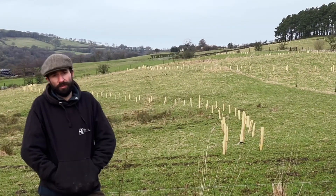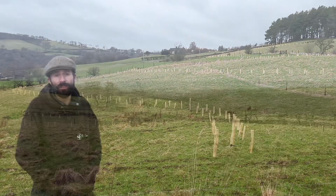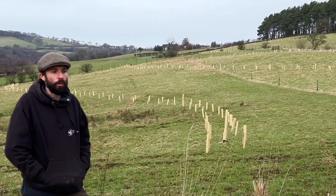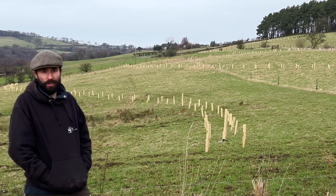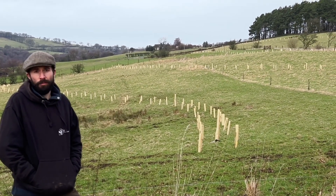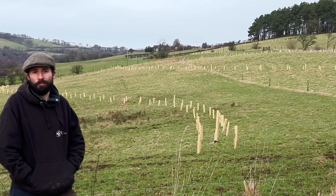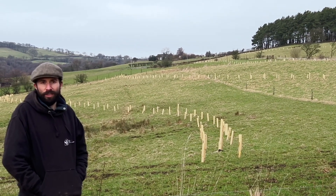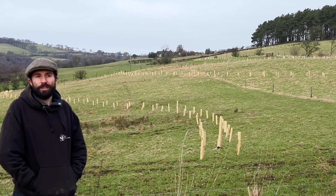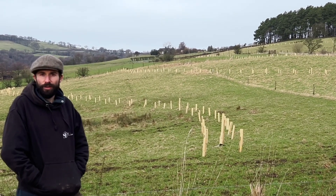One of the things we're keen to do with this scheme — it's going to be a bit of a case study for this type of agroforestry project — we wanted to make sure it was as environmentally friendly as possible. So we were keen to work with AgriVista to put together biodegradable guards on site. We've got 11,000 trees going in and obviously you didn't really want to have a sea of plastic across the farm.